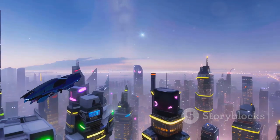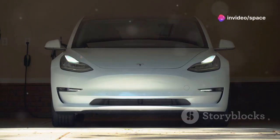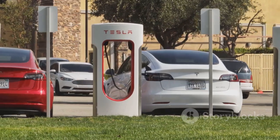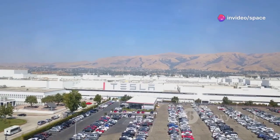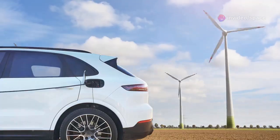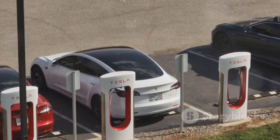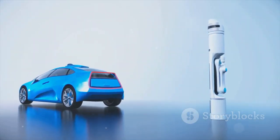The Cybertruck 2.0 is more than just a truck — it's a symbol of a changing world. It represents a shift towards sustainable transportation, a future where electric vehicles are the norm, not the exception. Tesla's vision goes beyond just building cool cars and trucks; they want to create a world where transportation is sustainable, efficient, and accessible to all. They're investing in renewable energy, developing autonomous driving technology, and building a global network of charging stations. The future is electric, folks, and the Cybertruck 2.0 is leading the charge.